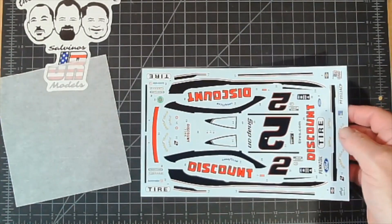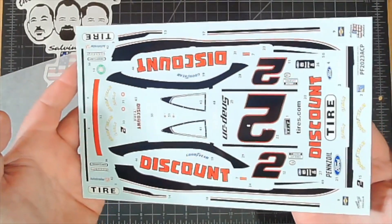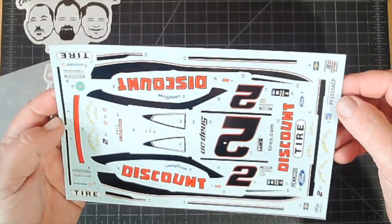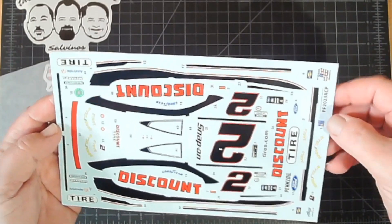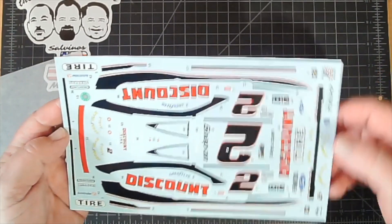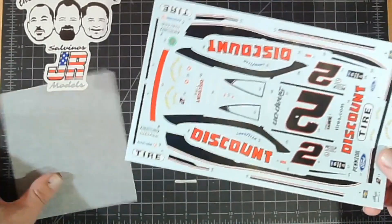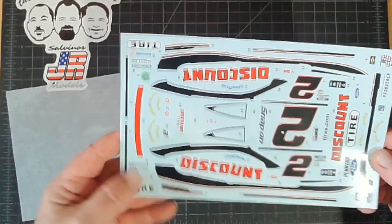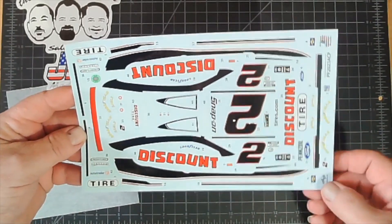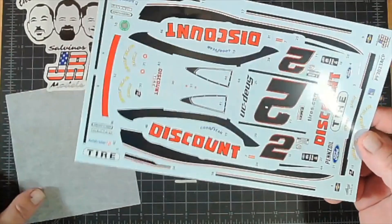Here's the decal sheet for the Discount Tires 2023 — PF2023 ACP Penske Ford 2023 Austin Cindric Primary. It looks like they got the correct decals for the back windows, side windows, and all the other stuff — beautifully done by our good friends at Powerslide and Cartograph decal printing in Italy.